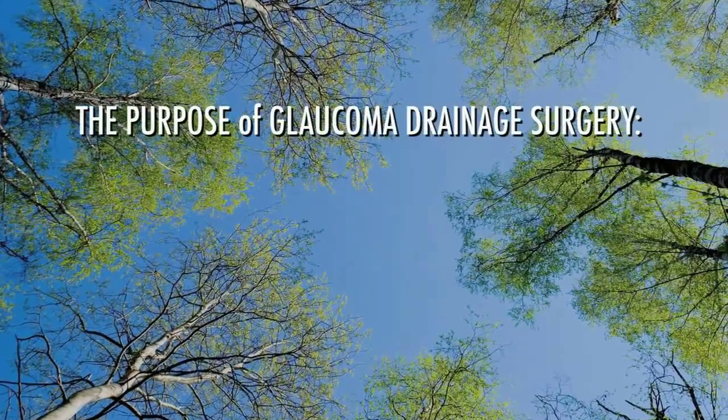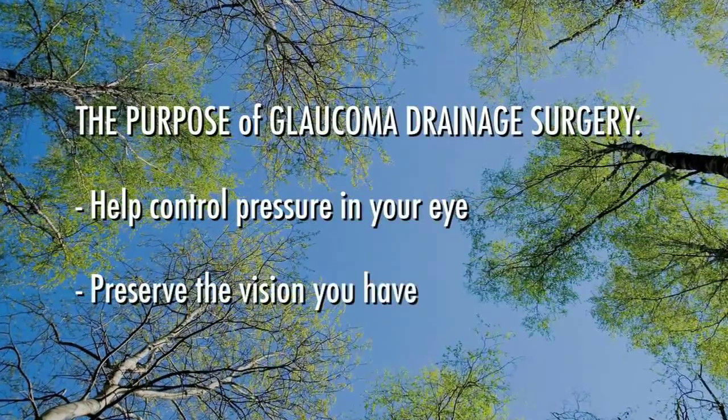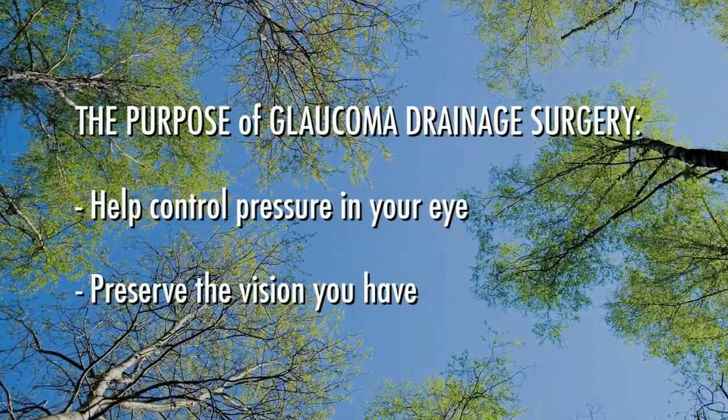The purpose of glaucoma drainage surgery is to help control the pressure in your eye and preserve your vision. If this pressure remains too high, your optic nerve becomes damaged, leading to vision loss and eventual blindness. It's important to remember that you cannot get back any vision you've already lost from glaucoma. Surgery can only help preserve the sight you do have. It will not improve your vision.